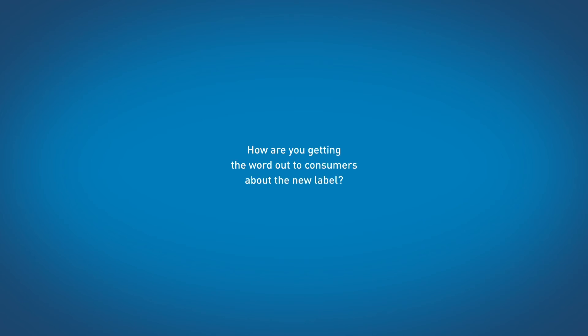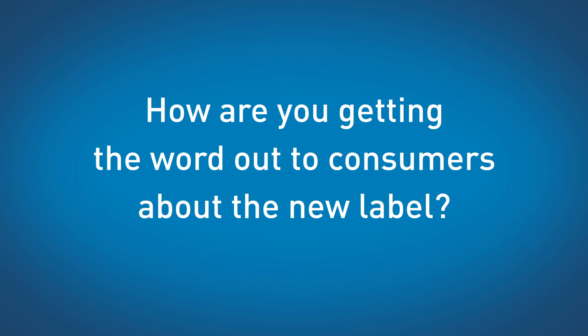For more information about the changes to the Nutrition Facts label, consumers can go to www.fda.gov/NewNutritionFactsLabel to see the new label and what's different. We have just launched our Nutrition Facts label education campaign with some fun new videos and a ton of other great new information.